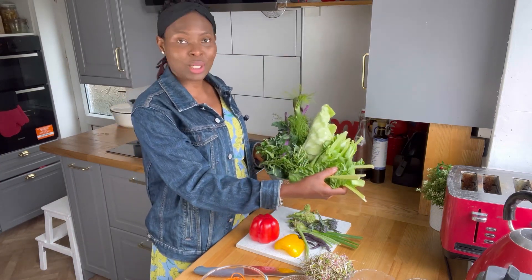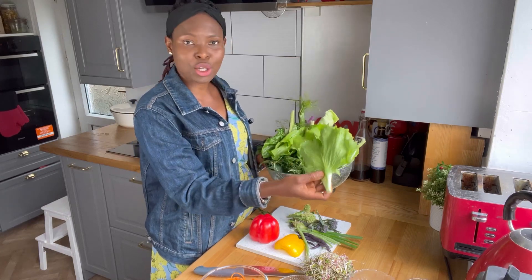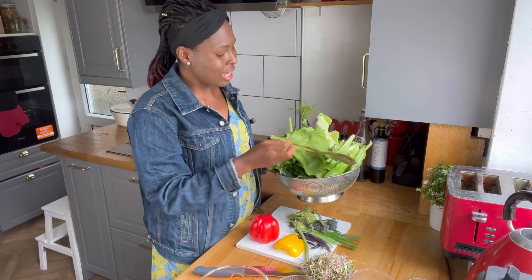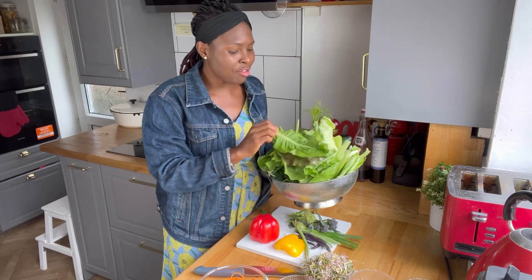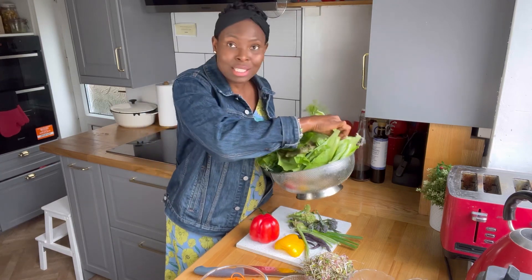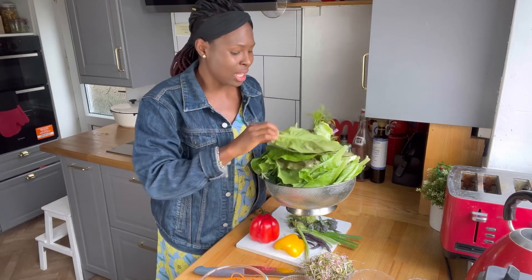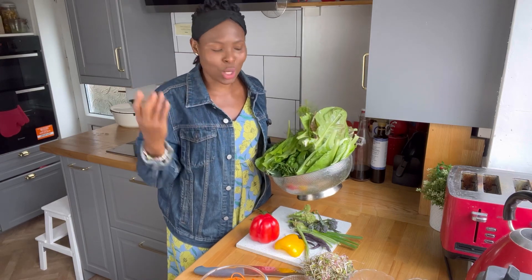Here we have Swiss chard. These are called radicchio or chicory — there are two varieties. They are bitter greens. If you can try your best to get hold of chicory, this is what it looks like as a bulb; I'm just picking the outer leaves. It's really good for liver detoxification, and its nutrient profile is also high.